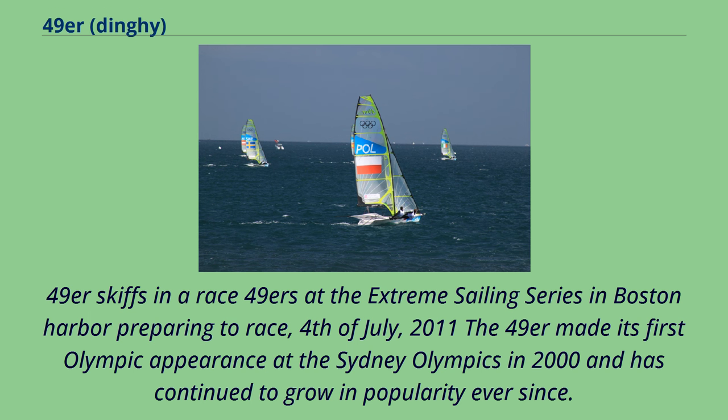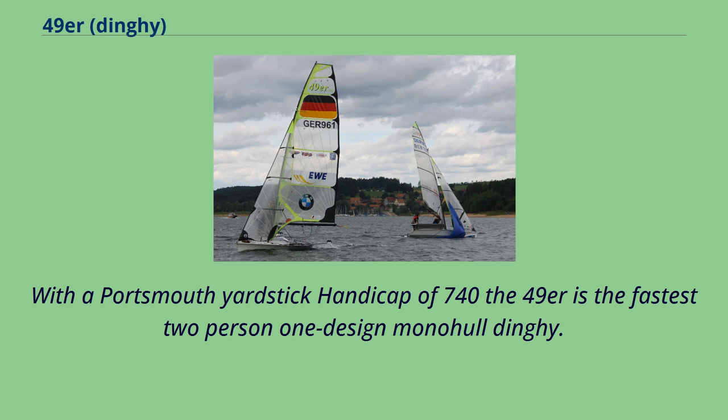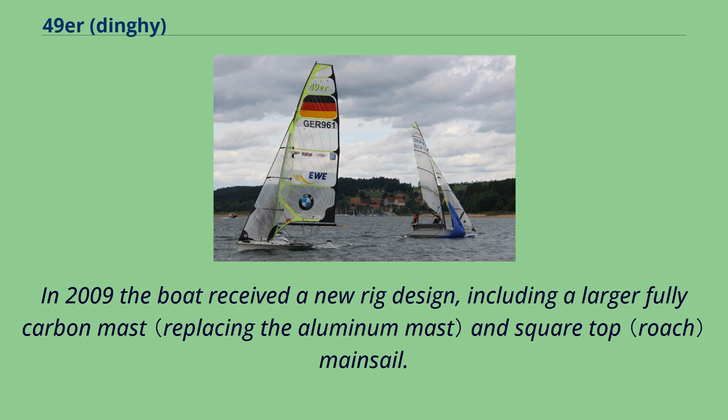The 49er has continued to grow in popularity since its first Olympic appearance at the Sydney Olympics in 2000. With a Portsmouth yardstick handicap of 740, the 49er is the fastest two-person one-design monohull dinghy. In 2009, the boat received a new rig design, including a larger fully carbon mast and square-top mainsail.